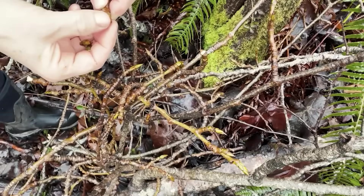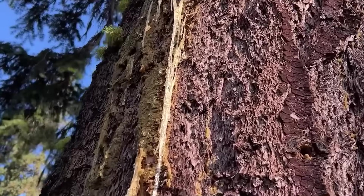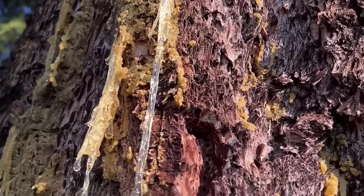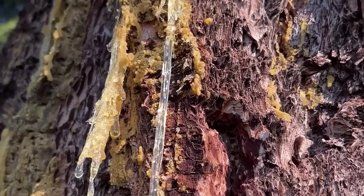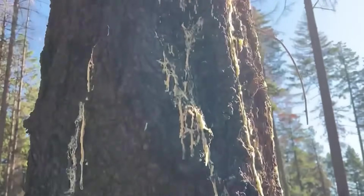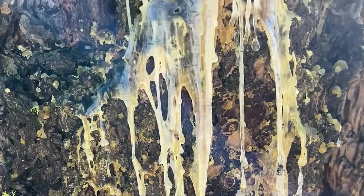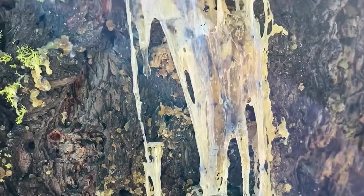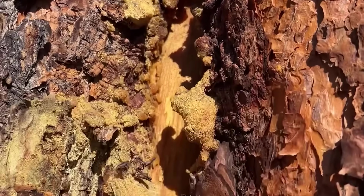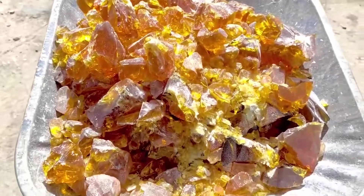Resin chemistry matters because trees concentrate what crops dilute: terpenes, phenols, esters, acids. These aren't fragile compounds — they're sap-borne, bark-stored, heat-stable. Markets don't pay for appearance; they pay for purity and potency. Raw pine resin today sells retail for $12 to $20 per pound for medicinal and craft use. Refined rosin and balsam derivatives sell higher after fractioning.